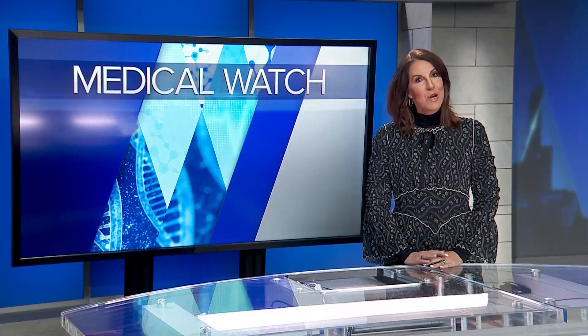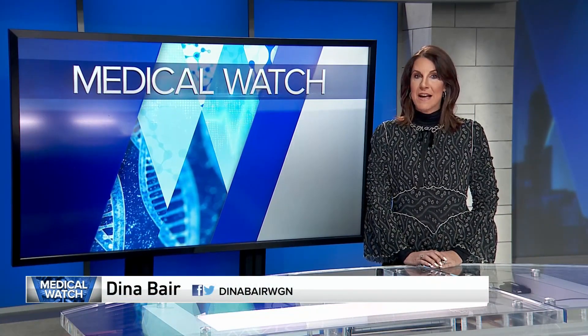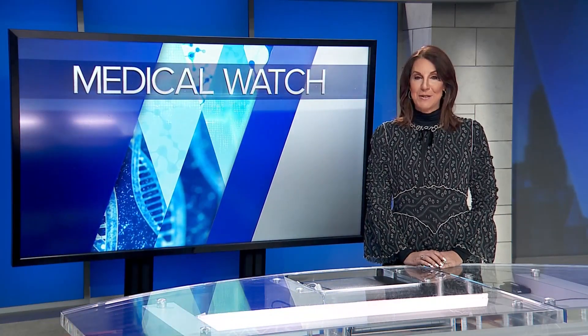The drops can sting a little going in, and they made the reporter's eyes a little bloodshot, which is a potential side effect. These drops only work to a certain level of close-up sight loss, so some people don't qualify. They're not covered by insurance, and the average price is about $80 a bottle.